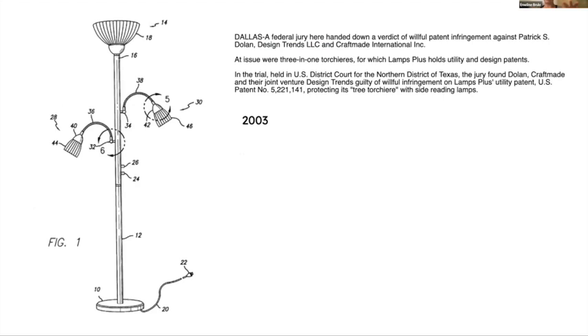These tree torchieres are the only ones that mention a designer, because the designer has been associated with a patent. However, when you find current products sold with that same design, no designer is ever mentioned.